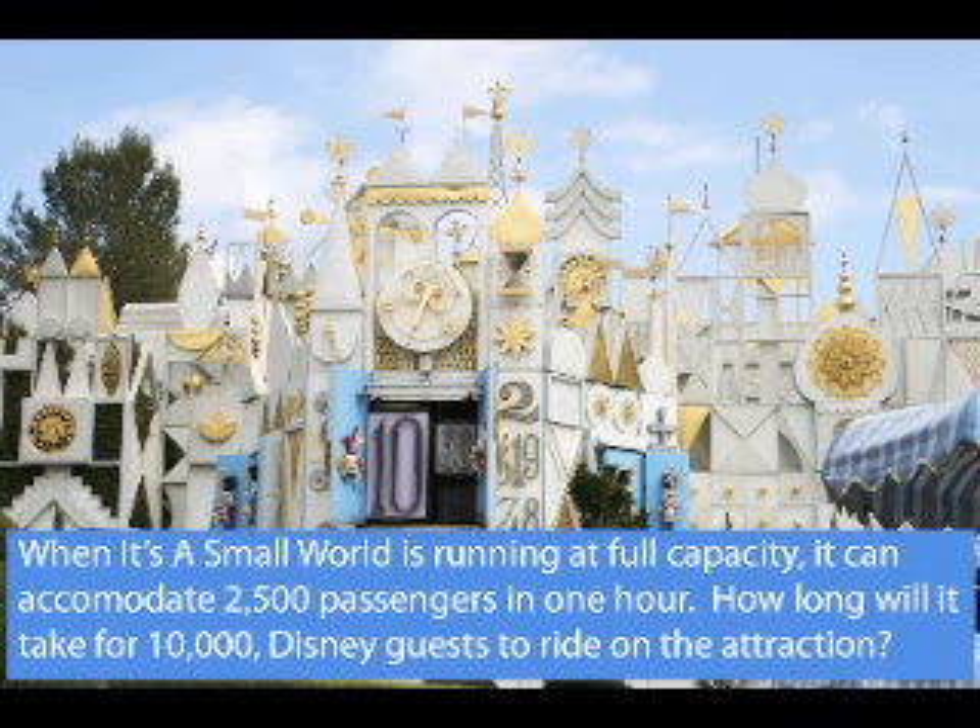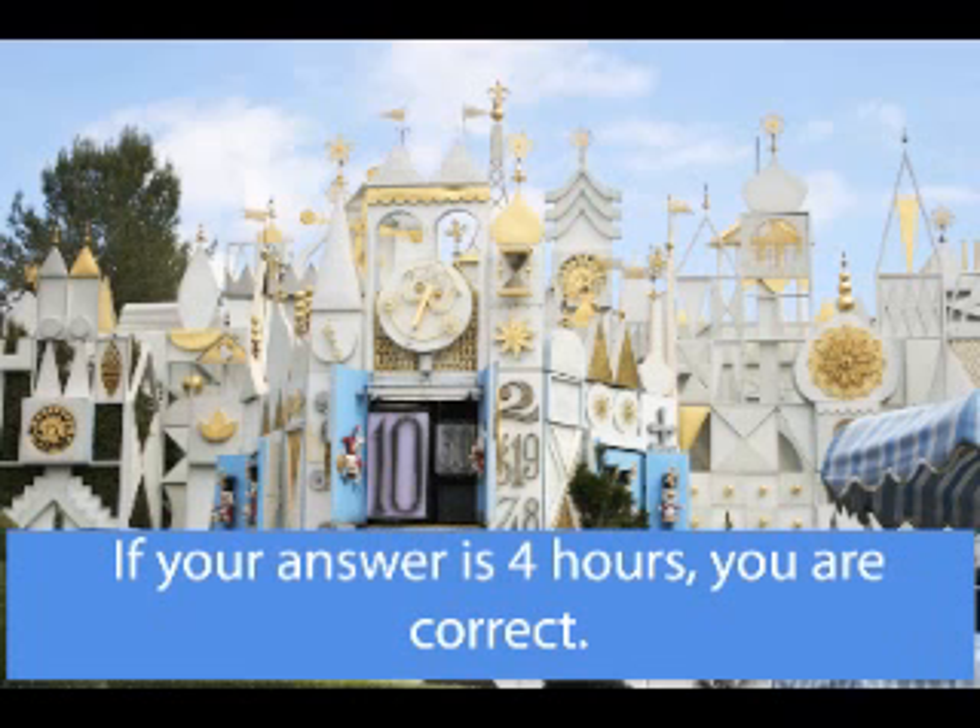If your answer is half a mile, you are correct. When It's a Small World is running at full capacity, it can accommodate 2,500 passengers in one hour. How long will it take for 10,000 Disney guests to ride on the attraction? If your answer is 4 hours, you are correct.